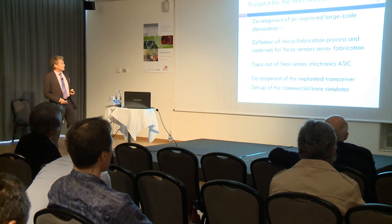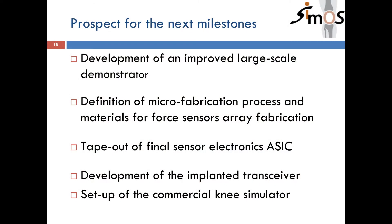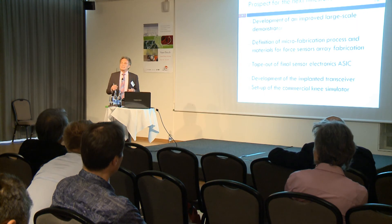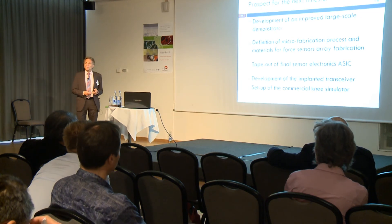As for the next milestones, we need to improve our large-scale demonstrator, keeping every sensor necessary for the array force mapping, then move to ASIC integration for our electronics, develop the full power scheme, and set up the knee simulator. We are well on the way to integrating all the sub-projects into one bigger picture, and we hope to have a new technology demonstration quite soon.